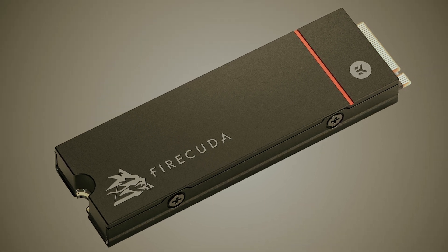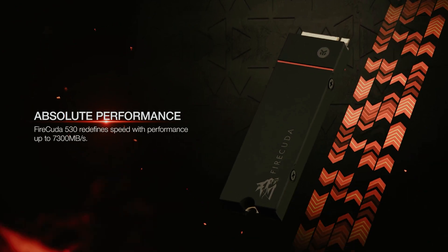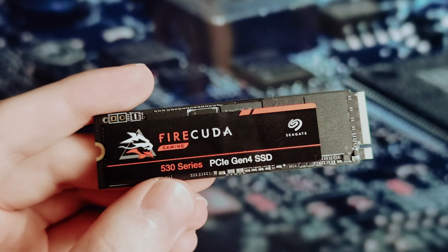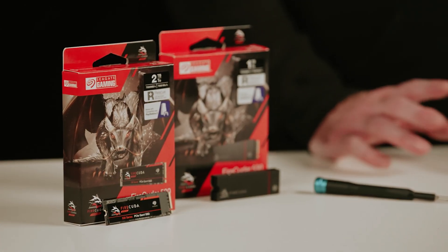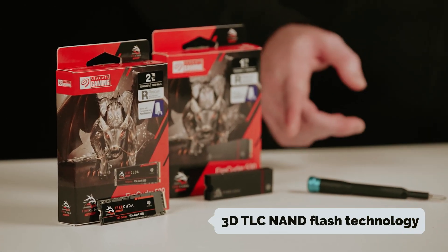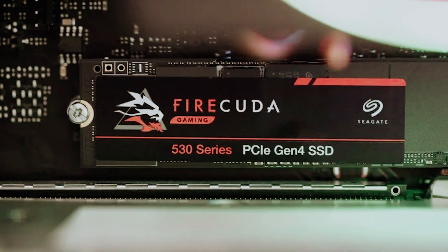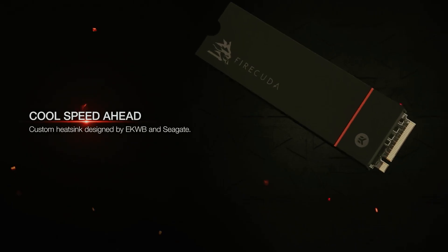Imagine how those lightning-fast speeds can eliminate long load times, allowing you to dive into your favorite games or access crucial files without delay. But speed isn't the only aspect to consider — the FireCuda 530 is engineered with endurance in mind, using 3D triple-level cell NAND flash technology. Whether you're constantly downloading new game updates or managing intensive professional tasks, this SSD is built to handle it all.